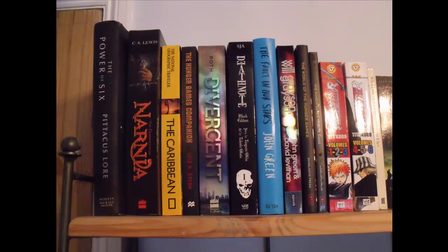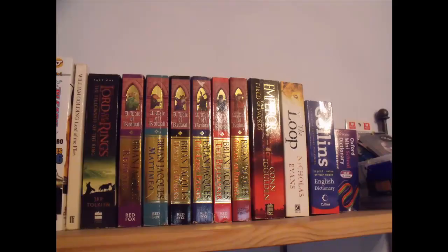The Bleach volumes are in two separate bind-ups of three, which are just a great offer, and they're by T. Kubo. The little book on the end, which I'm not sure if you can necessarily see, is The Lord of the Flies by William Golding. On the next section we have the first book in The Lord of the Rings trilogy by J.R.R. Tolkien, and that is The Fellowship of the Ring.